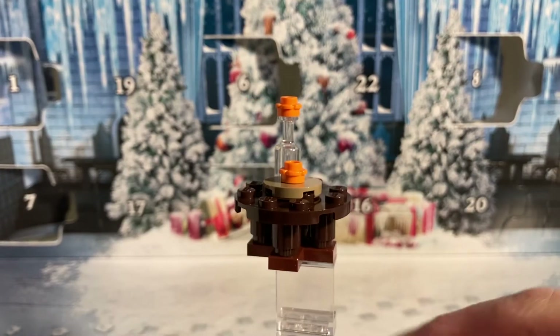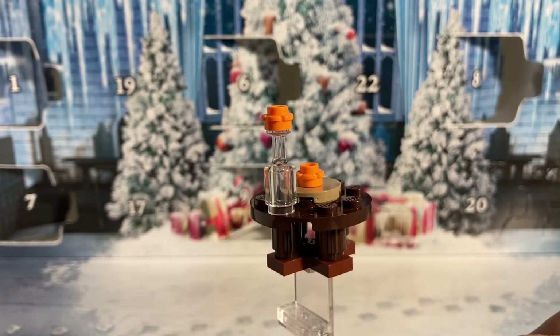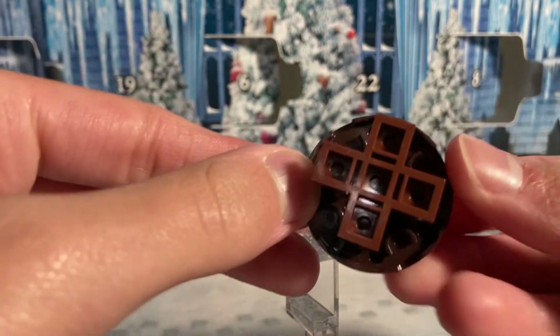On day number nine we got the small potions table, or just a table to hold your drinks. It comes with a really interesting cross piece at the bottom that I've actually never seen before.